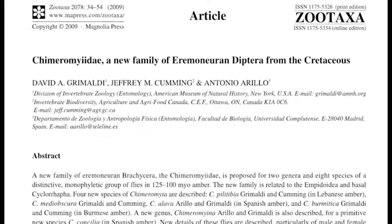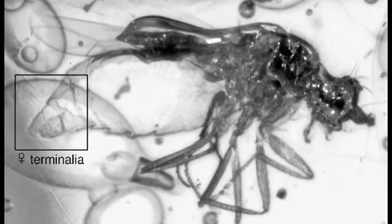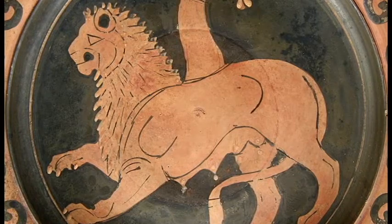Cumming has published many papers where he's described and named species of ancient flies, such as the Chimera myidae berminica. The organism, which hasn't existed on Earth for millions of years, was named after a Chimera — a mythical beast composed of different animals.